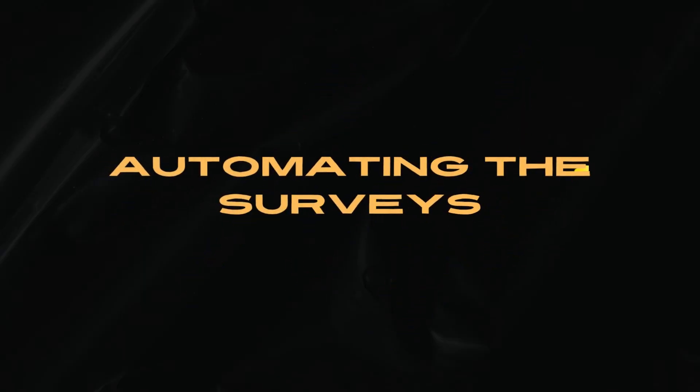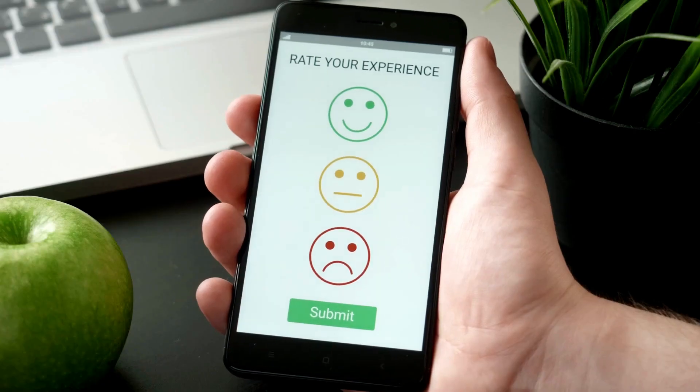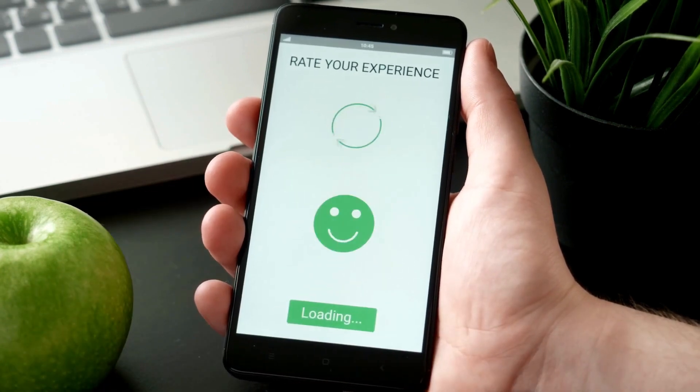3. Give automatic surveys at key points in the journey. Customer feedback tells you what you're doing well and where there's room for improvement. It can also tell you which marketing methods people would like best.